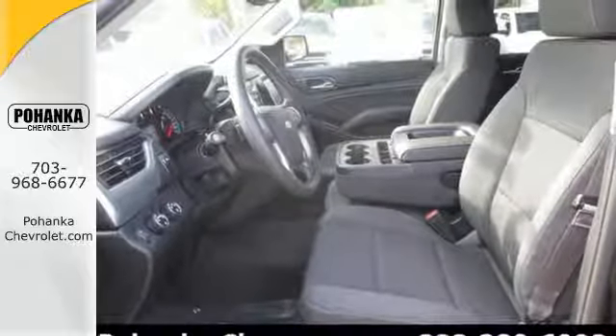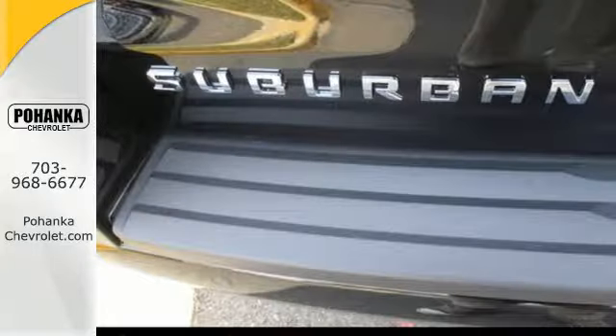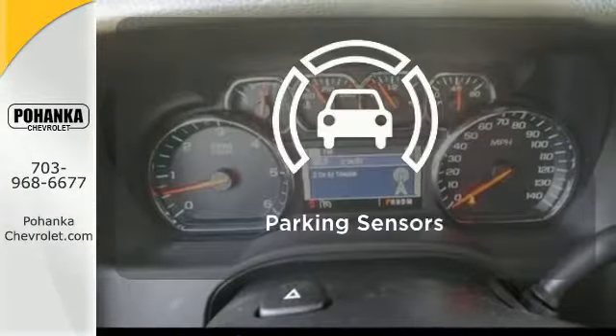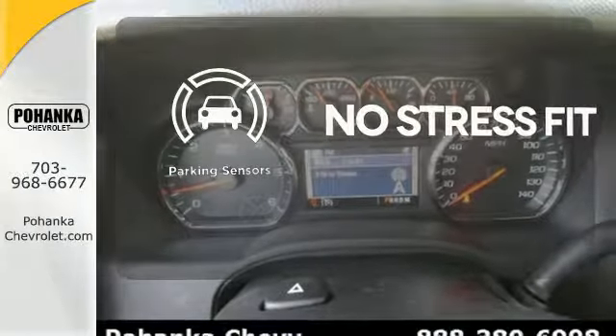On top of that, you get smart features like rain-sensing wipers and parking sensors. Set it and forget it with the climate control. Say goodbye to ding-bumpers with the parking sensor.